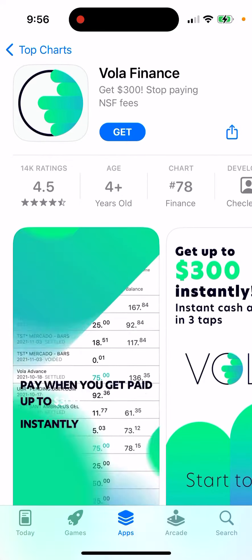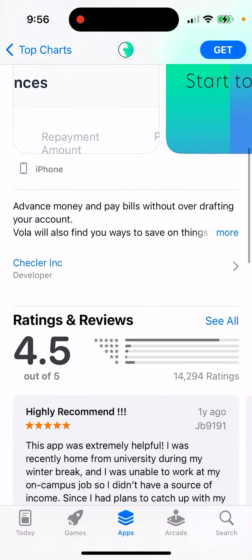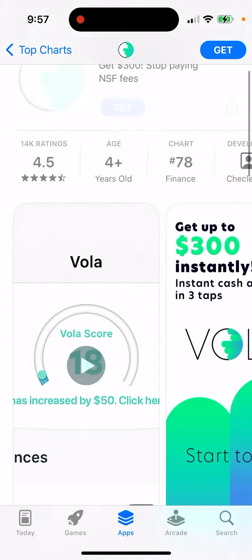So what is VOLA Finance app? Here you can see it's climbing in the top charts in the app store. The idea of this app is to advance money and pay bills without overdrafting your account. VOLA will also find you ways to save on things you are already spending on. VOLA spots you to make sure you are always covered and don't pay overdraft fees. You can get cash and spend instantly on the VOLA card while managing payment on your own schedule without any extra fees, all while building your credit score by reporting payments that you're already making.